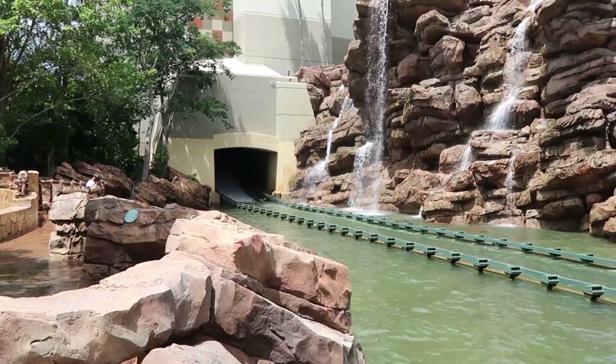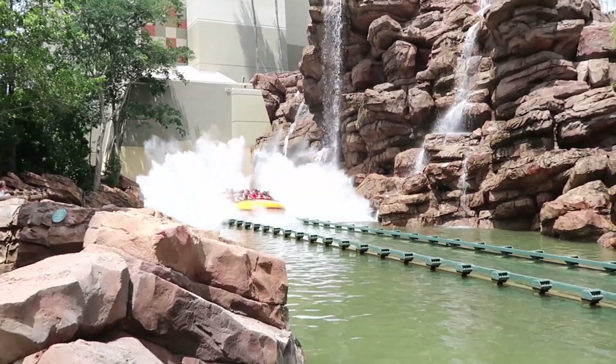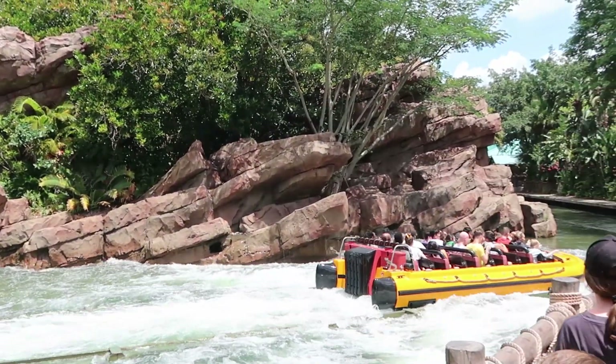The Jurassic Park River Adventure currently is only a 45-minute wait. I can't think of any better way to get misted on a hot day than over here at the Jurassic Park River Adventure.